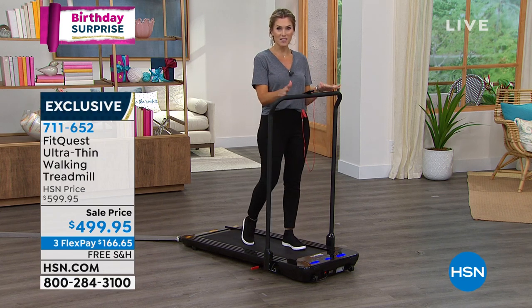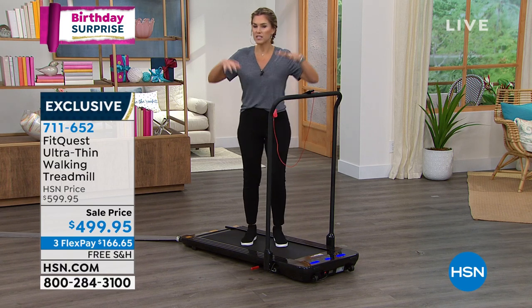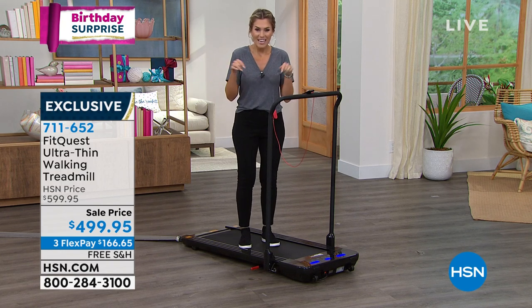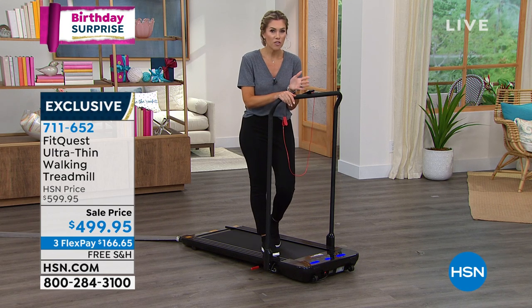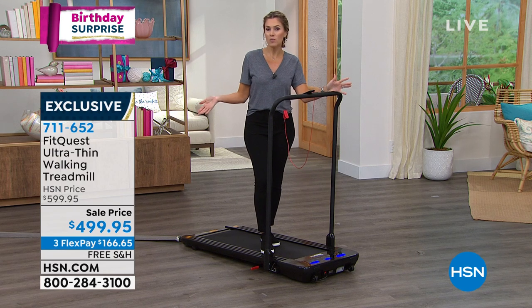What's awesome about our birthday month is we want you to get all the presents. Maybe you've looked at treadmills and seen they're thousands of dollars and big and clunky. This is your opportunity to get $100 savings. You get a chance to try it out for 30 days — if you don't love it, you can send it back. The whole family can try it, and it's got a great weight limit. There's no assembly.